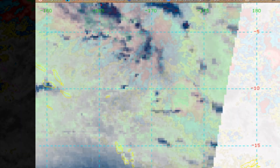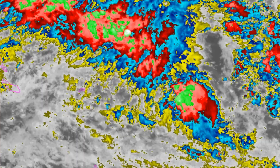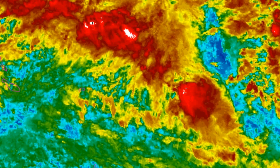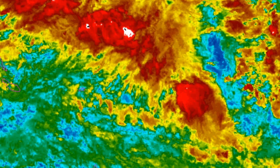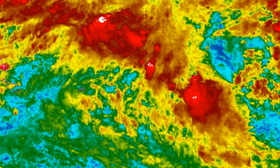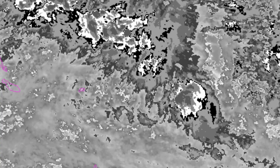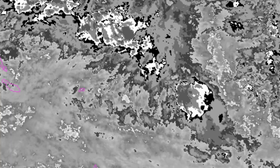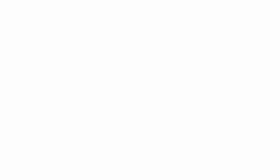A 91 gigahertz microwave image depicts a broad circulation with deep persistent convection to the south and several areas of flaring convection to the north and east. The disturbance is located in an area of excellent outflow with upper level divergence, moderate vertical wind shear of 15 to 25 knots, and warm sea surface temperatures of 28 to 30 degrees Celsius. Global models show two separate solutions. The most favored solution shows the system tracking west into the Gulf of Carpentaria area and intensifying quickly — keep in mind that area has extremely hot sea surface temperatures.